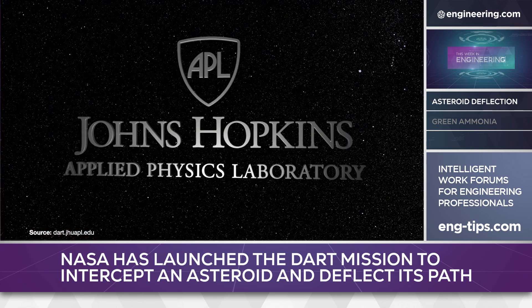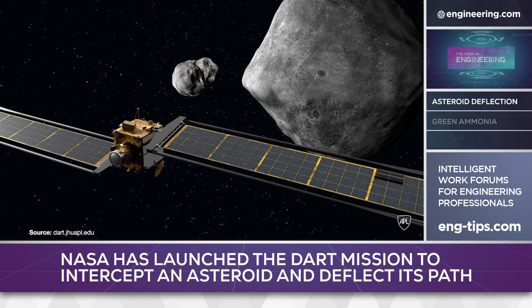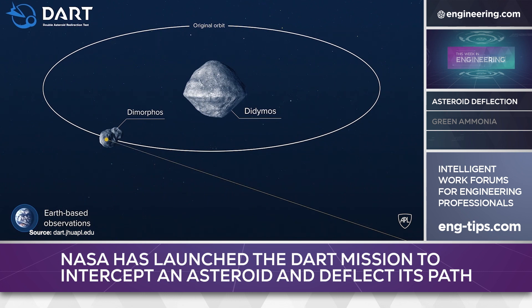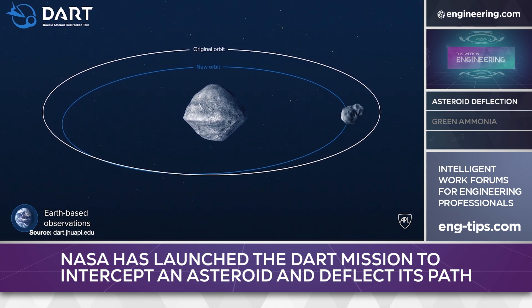The test, built and managed by the Johns Hopkins Applied Physics Laboratory in Laurel, Maryland, is ambitious. The DART spacecraft will autonomously navigate to the target asteroid called Dimorphos and collide with it with enough force to change its trajectory noticeably and to create a debris cloud.